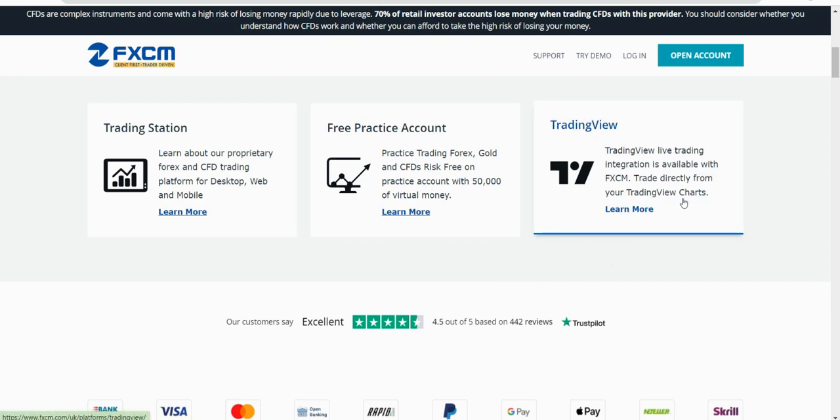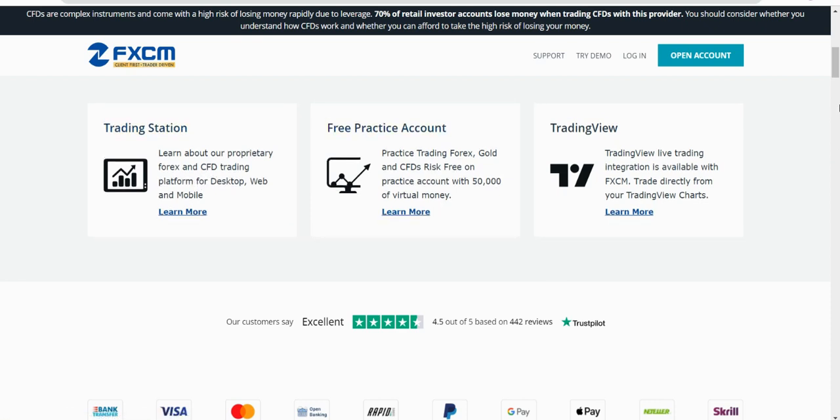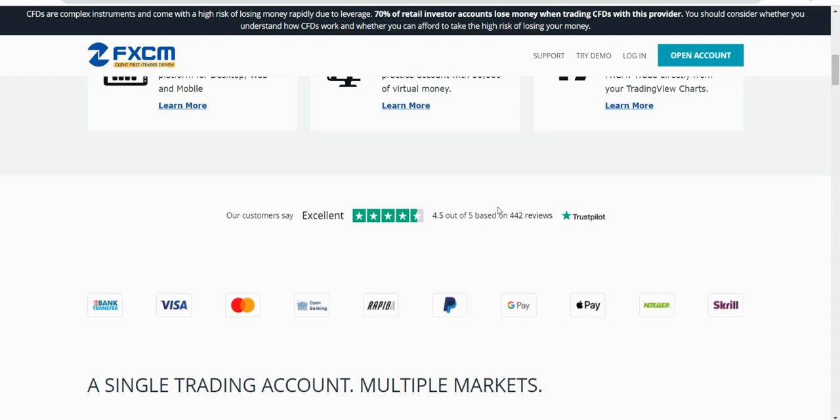TradingView integration is something you'll notice more and more as brokers start to integrate there. A lot of the top ones have - Pepperstone, Capital.com - they're all on there now. It's a good stamp to have. Trading Station is also a platform many people use, though it's not my preferred. They have 442 reviews on TrustPilot with 4.5 out of 5.